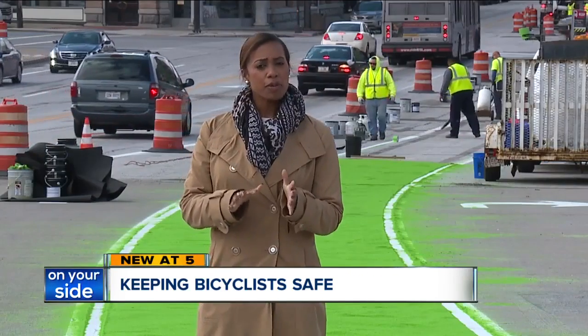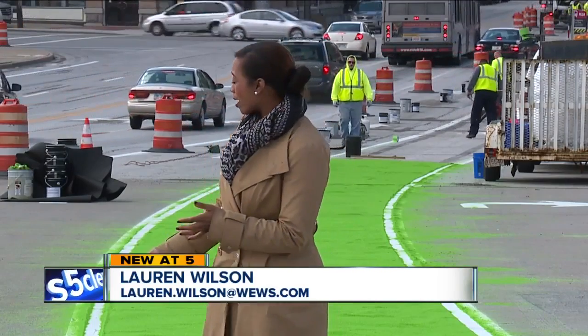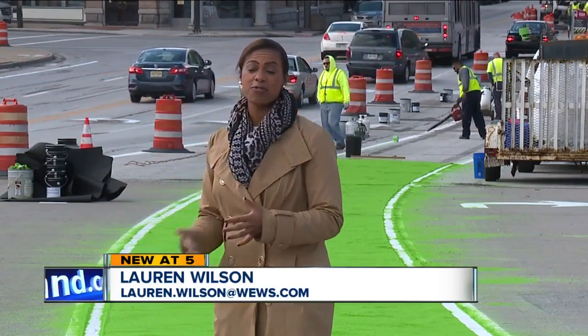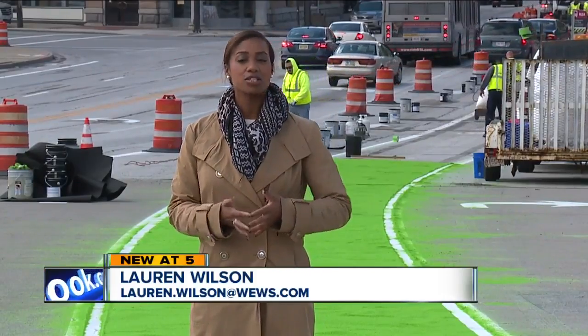Maurice says it will help out a lot. The bike plan also includes bollards, or cement barriers, that will go right along the path to protect bikers from oncoming traffic. Completion is expected by 2018.